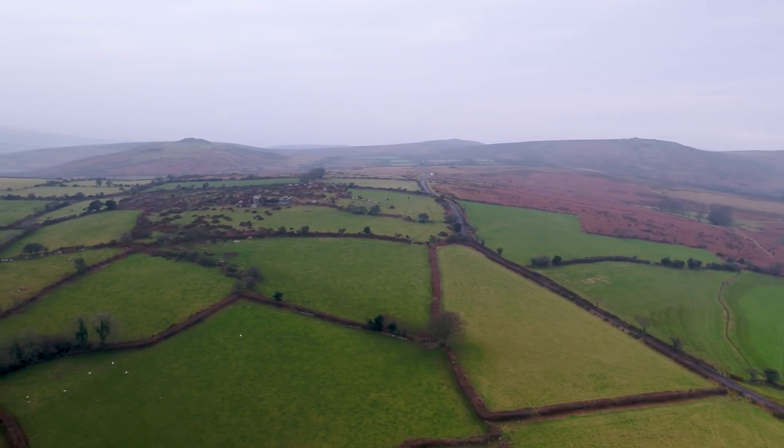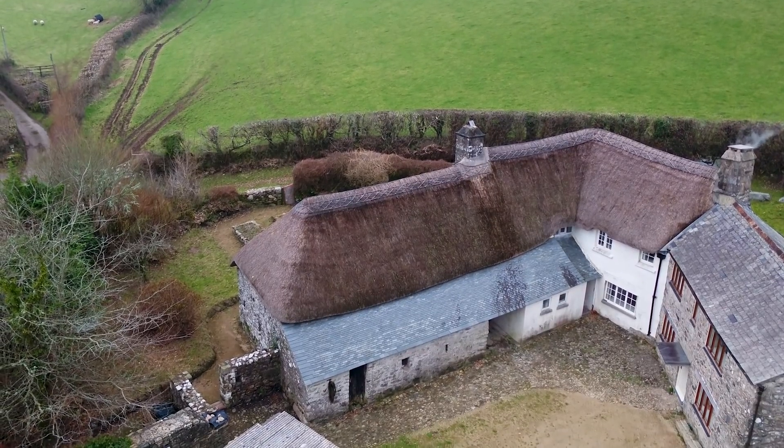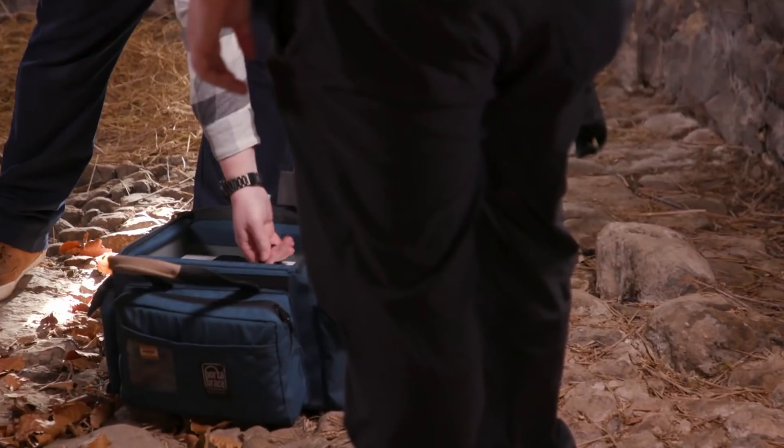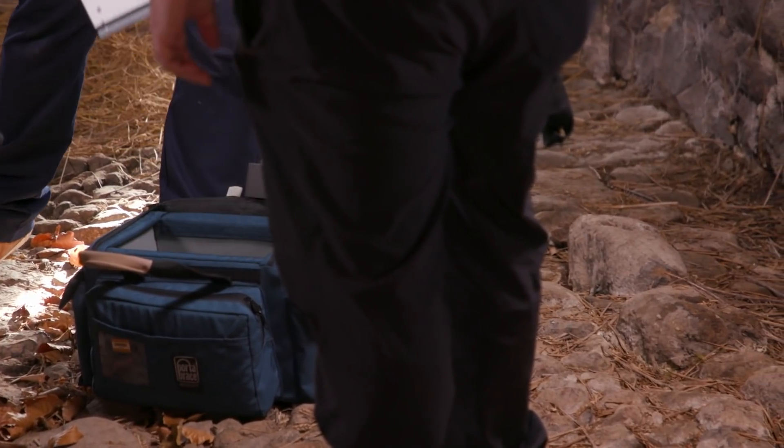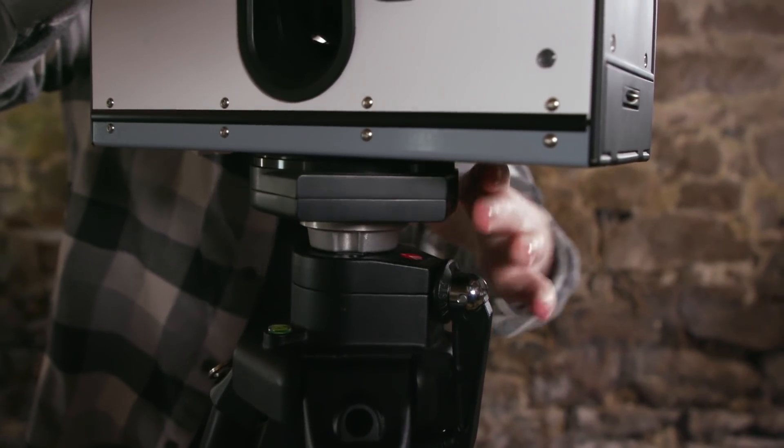I'm Danny Wotton, Time Team's finds specialist and community archaeologist. I'm here on Dartmoor today to visit a 700-year-old farmhouse called Higher Uppercott, and I'm going to be finding out about an amazing collaborative project between Plymouth University academics and students and Dartmoor National Park.